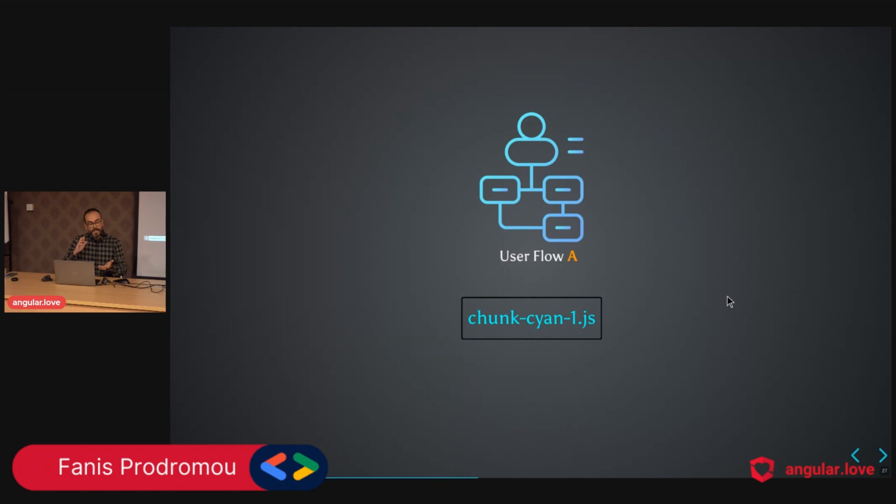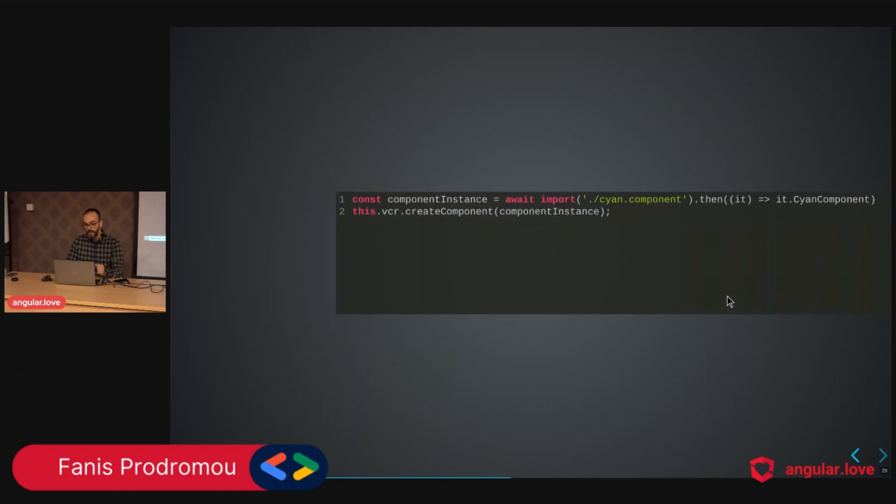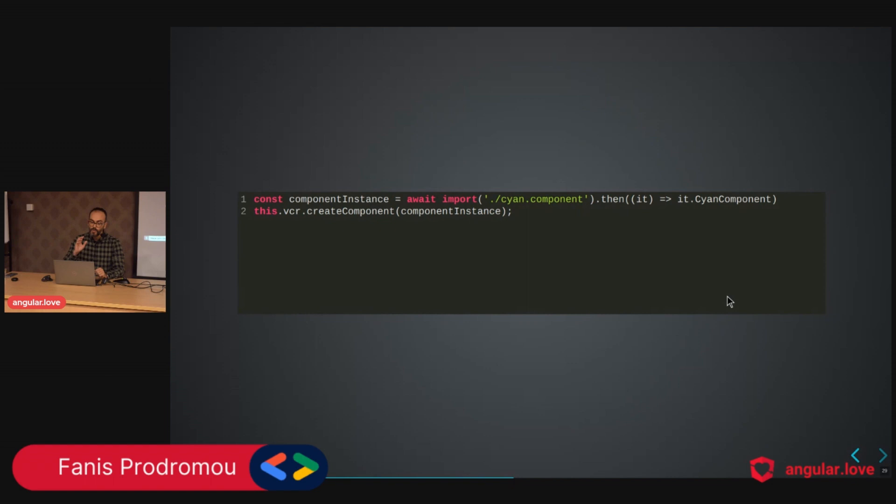To create these sub-chunks, we provide a path that returns a promise, then grab the component instance using the ViewContainerRef's createComponent method. But we also need to think about: providing a loading indicator for heavy components or slow networks; manually cleaning up to avoid multiple instances; handling errors gracefully to inform the user; and not importing the component into the imports array, otherwise Angular will eagerly load it instead of lazy loading.